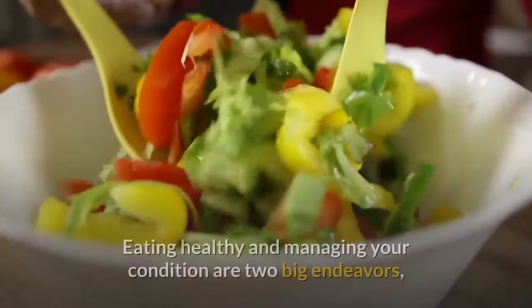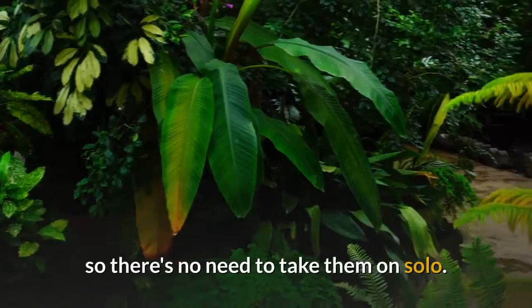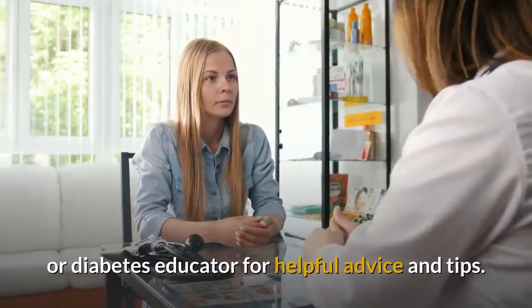Tip 12: Remember You're Not Alone. Eating healthy and managing your condition are two big endeavors, so there's no need to take them on solo. Reach out to your doctor or endocrinologist, or ask for a referral to a dietitian or diabetes educator for helpful advice and tips.